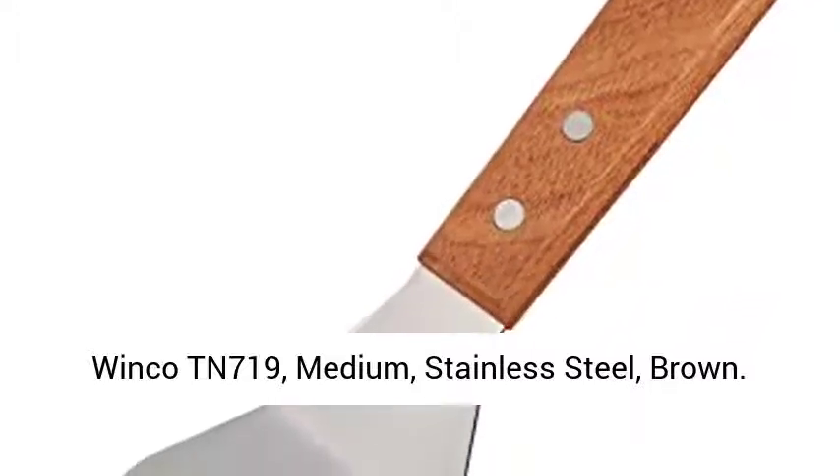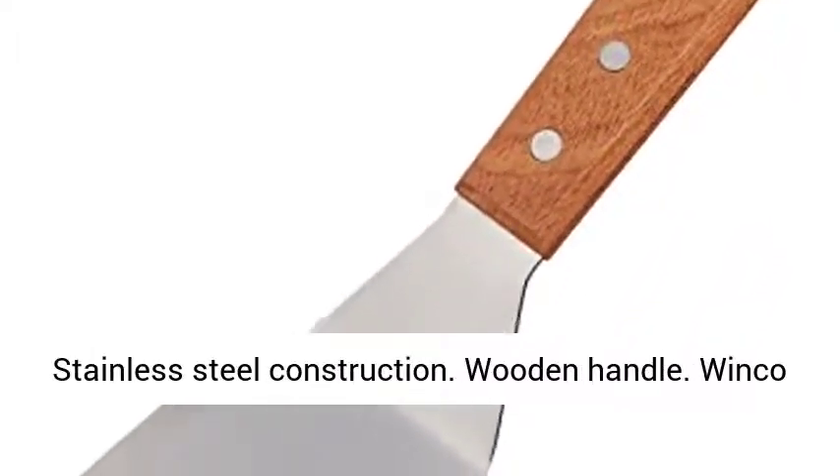Winko TN 719, Medium, Stainless Steel, Brown. Stainless Steel Construction. Wooden Handle.